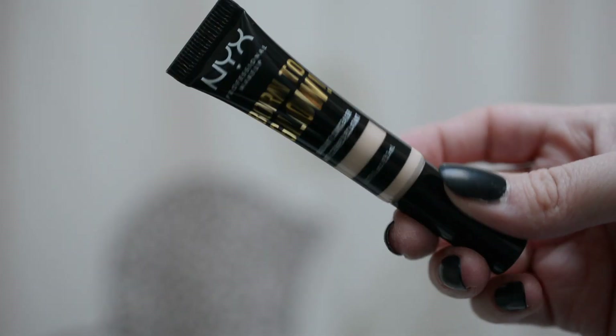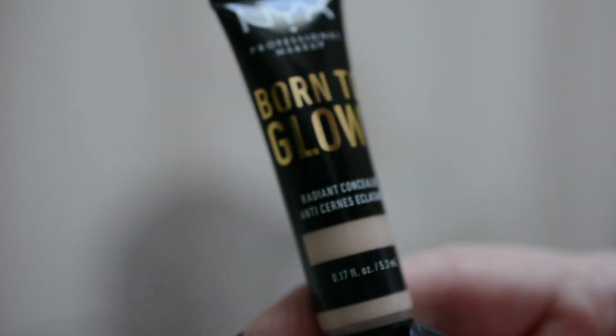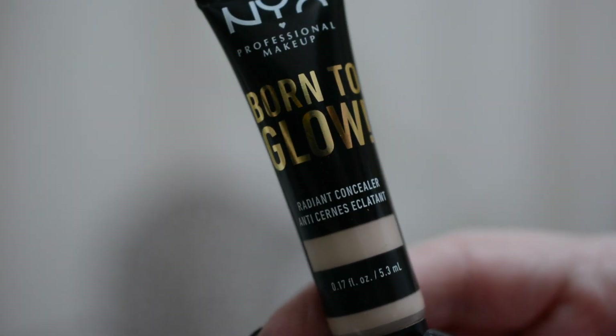In today's Tuesday review video we're going to be taking a look at NYX's Born to Glow Radiant Concealer. I actually thought I had reviewed this on my channel at some point already but apparently I haven't, so we're going to talk about it today.